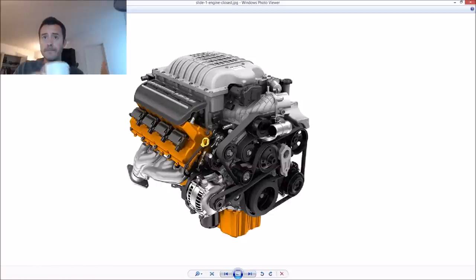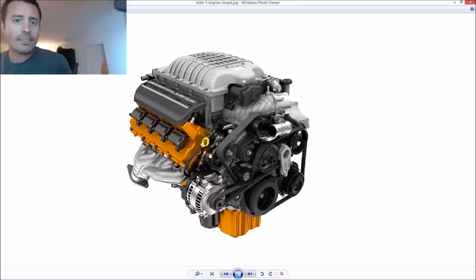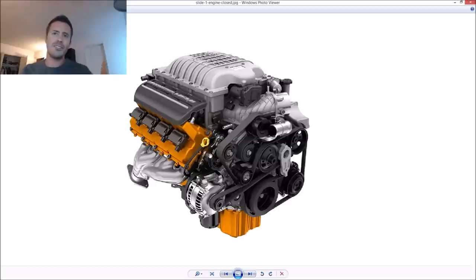Peak output isn't the end-all be-all. What makes the Hellcat so great is that it's a totally usable power band — usable 707 horsepower. It's not just crazy high peak numbers late in the RPM range; it's power everywhere. It makes for a really tractable powertrain that's nice to drive slowly as well as fast.